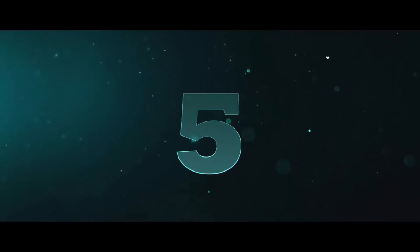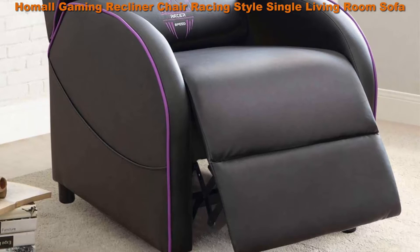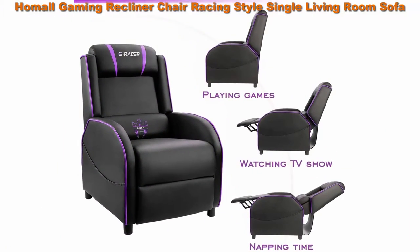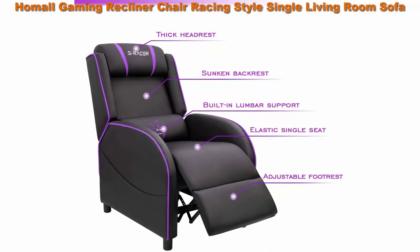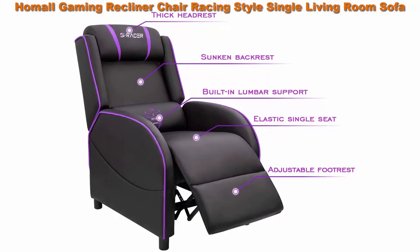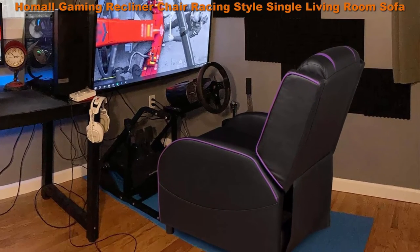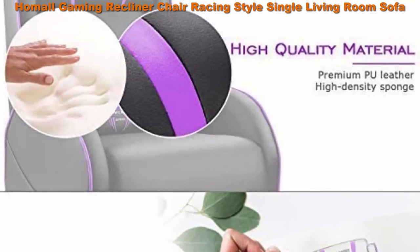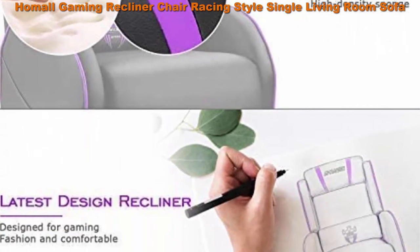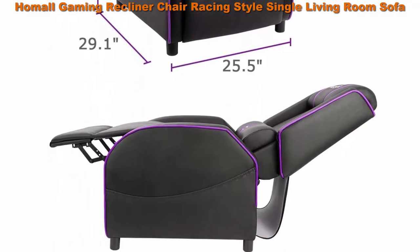Number 5: Hummel Gaming Recliner Chair, Racing Style Single Living Room Sofa Recliner, P.U. Leather Recliner Seat, Home Theater Seating, Purple. Designed for gaming — the Hummel Gaming Recliner Chair is designed for each gamer. This racing style sofa chair is full of e-sport elements, and is bigger and softer than a regular chair, allowing you to better immerse yourself in the game or video world. Suitable for gaming room, bedroom, or home theater. Made with premium P.U. leather which is skin-friendly.